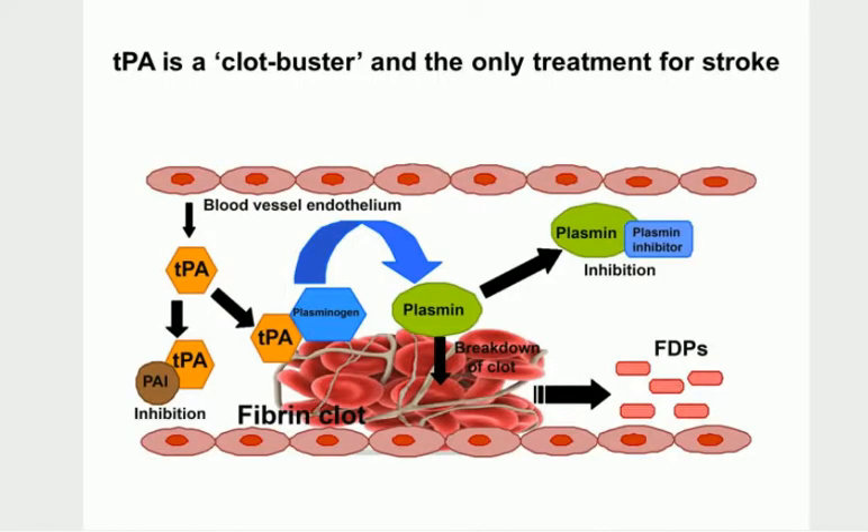This is where our clot busters come in. If you can catch stroke early, within two or three hours, you can effectively treat it with recombinant tissue plasminogen activator. It really is the only treatment we've got at the moment for stroke - we're in urgent need of better treatments, and you've got to catch it early, otherwise it just isn't effective.